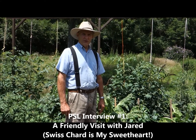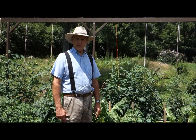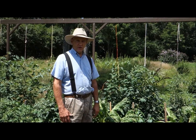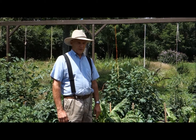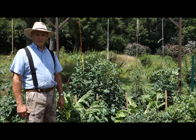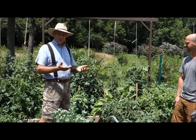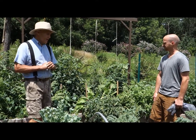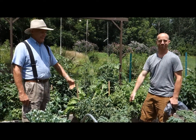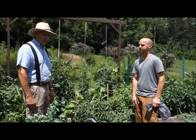Good afternoon, this is Plant Smart Living with Farmer Fred. It's a beautiful day here in Pennsylvania — low humidity, and we all know how we love these low humid days; it gives you all this extra energy. Today I wanted to introduce you to a friend of mine, his name is Jared. He comes visiting every couple of weeks and gets a big pile of greens to take home. He's here today with a bag he's going to put his greens in.